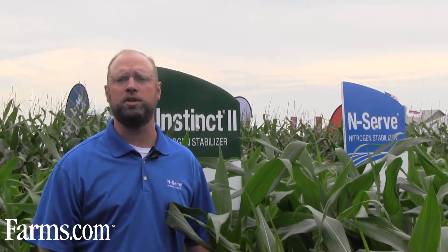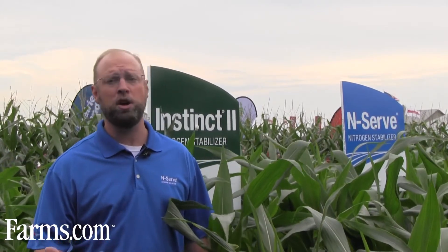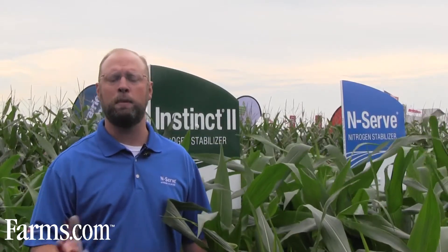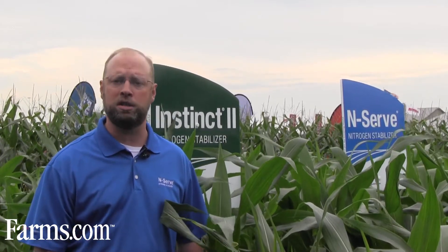Moving into the spring season, both products still have a huge role for the grower in maintaining more nitrogen in the root zone where the corn truly needs it. For spring anhydrous — which is also a time of heavy rainfall — NSERV is an excellent choice to extend that nitrogen further into the season. For growers looking at liquid UAN, urea, or spring manure applications, Instinct 2 is the product of choice. The fertilizer source you utilize will dictate which of these two products you ultimately select.